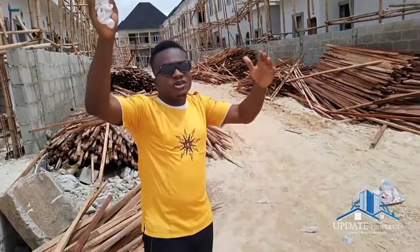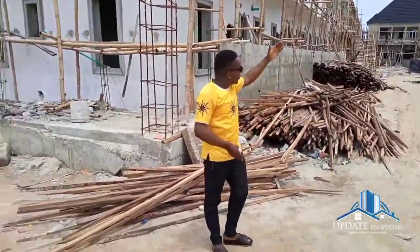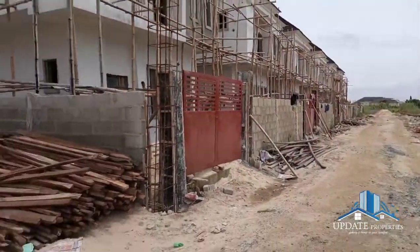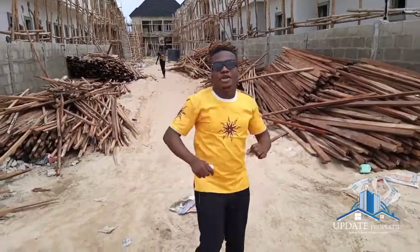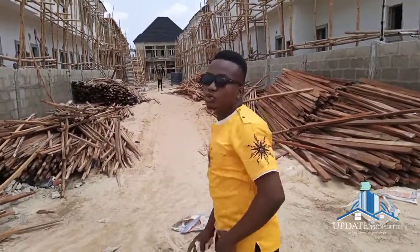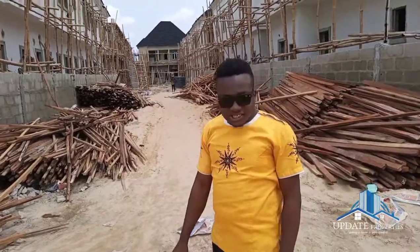Don't waste time. The first-phase properties we had are almost sold out — about one or two units left — and this is another fast-selling property. Don't sleep on it; before you know it, it's sold out. Call me on the number on your screen and let me bring you down for inspection. If you're not in Nigeria right now, you surely have a representative here, or you can do a virtual tour. As you can see, it's almost completed.